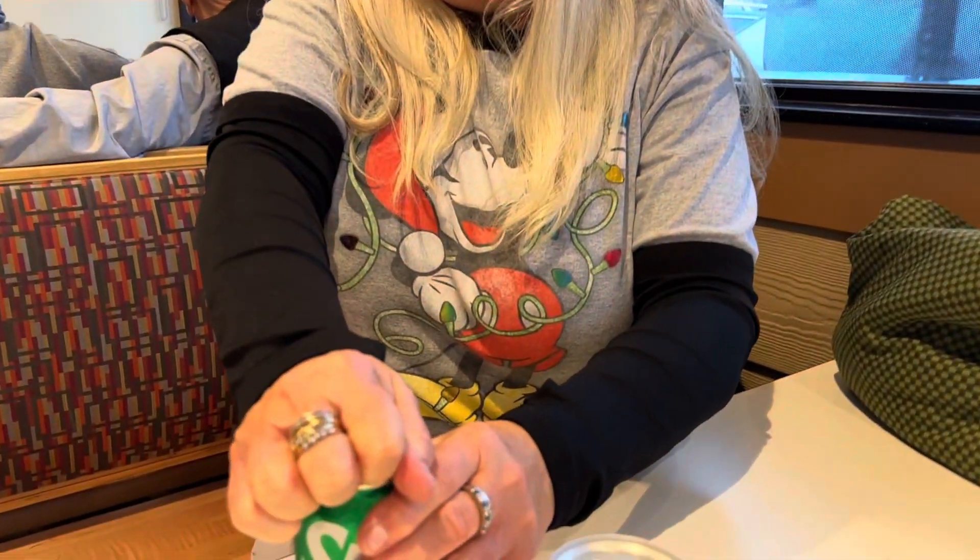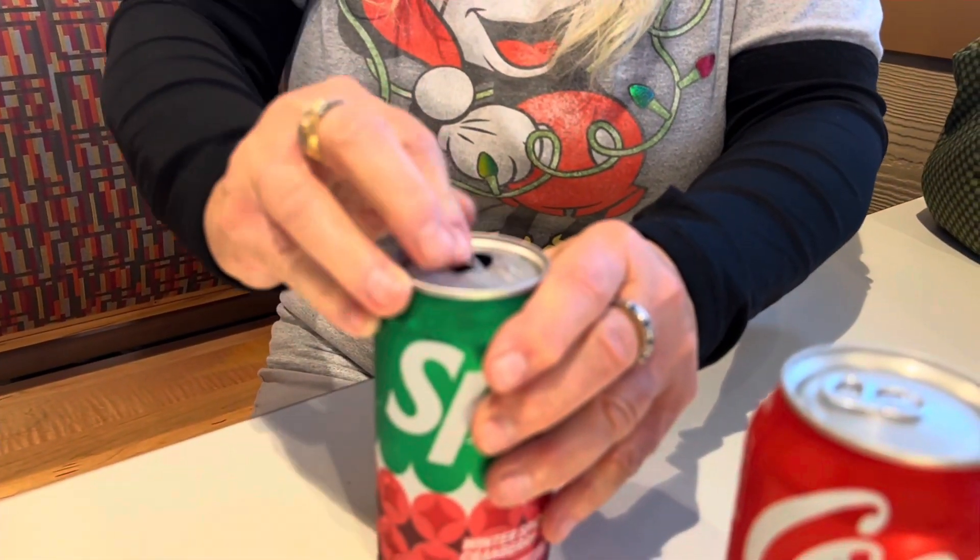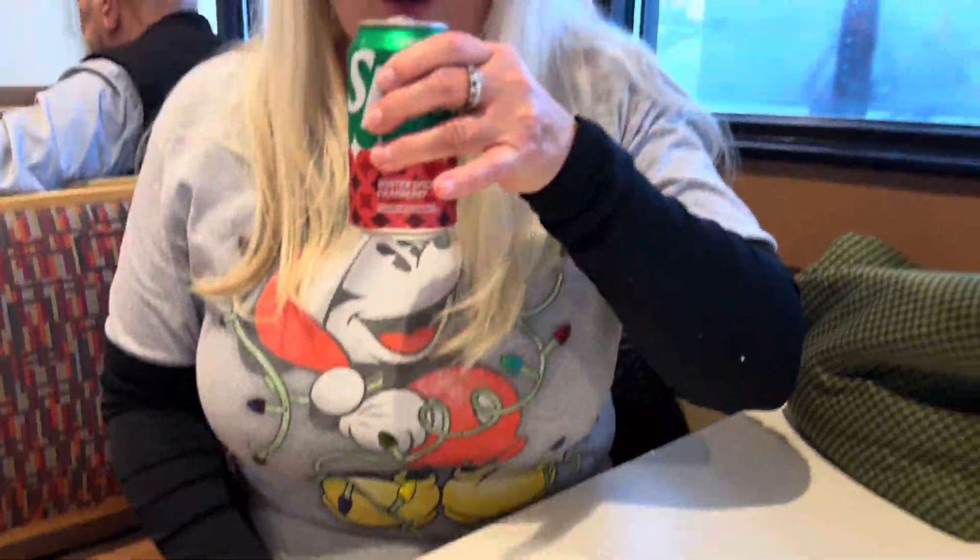Are you going to try it Raptor Mama? Raptor Mama is going to crack that bad boy open. Oh my goodness, it looks really nice. Describe how it tastes. It's refreshing — it's got a little bit of cranberry taste. It's good. Awesome. I'm going to try some.